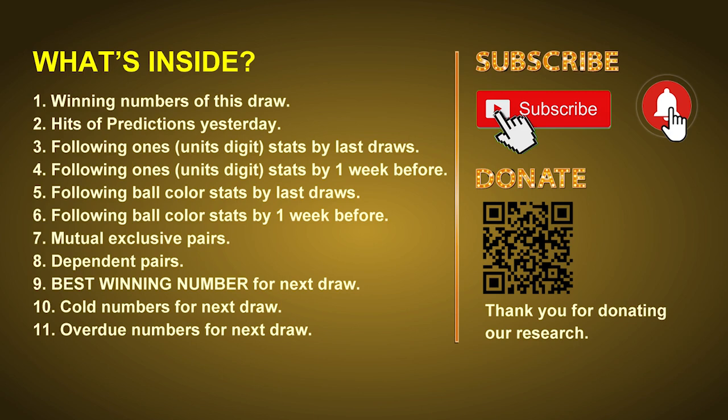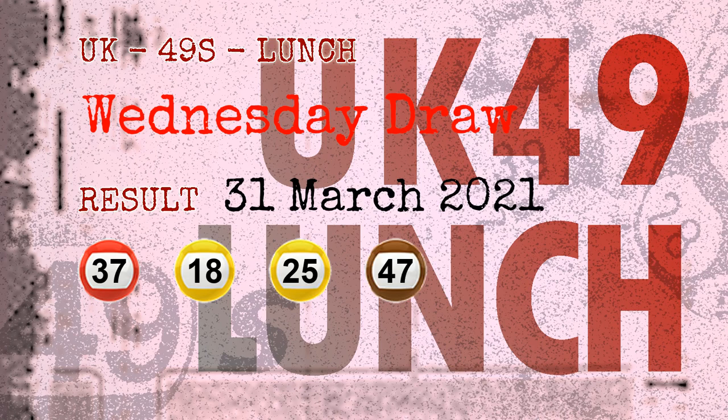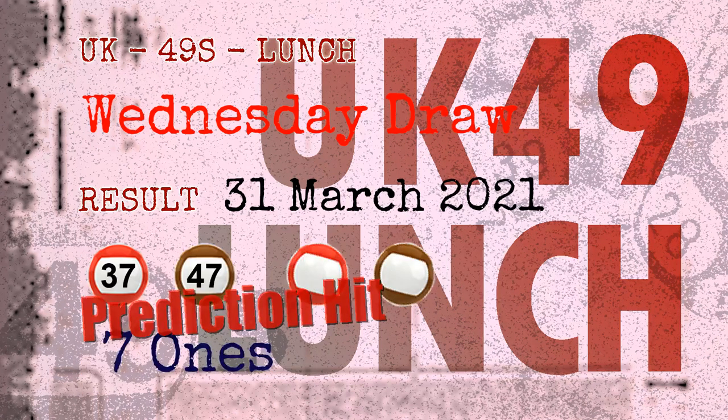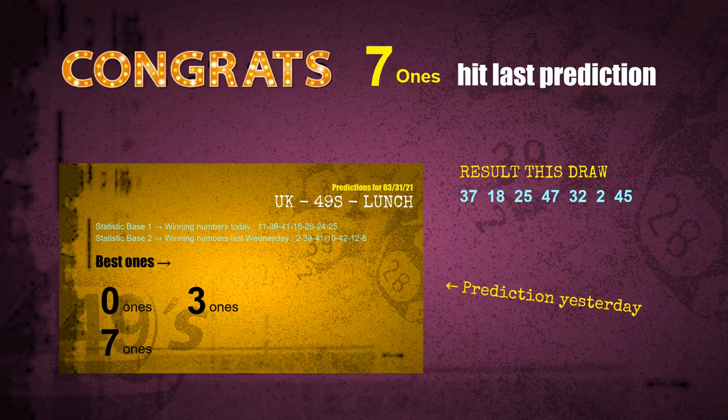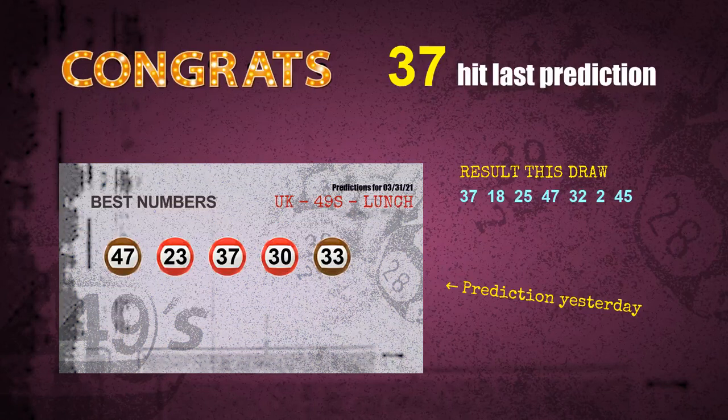The winning numbers of Wednesday, March 31st, 2021 are 37, 18, 25, 45, 47, 32, 02, and the booster number is 45. Congratulations to friends who bet on number 37, number 47, and red balls and brown balls — brown balls are hit, number 37 is hit, number 47 is hit.